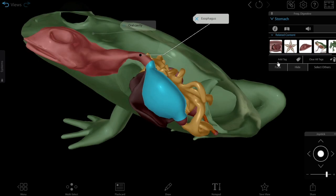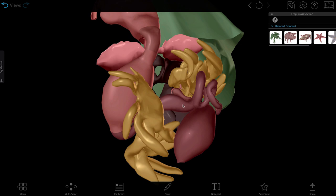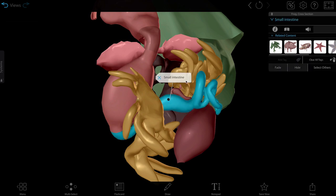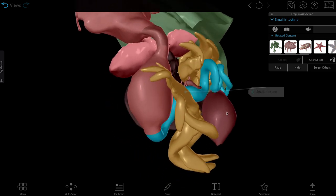In the stomach, digestive enzymes begin the chemical breakdown of the food. After this, the food passes into the small intestine, where bile and pancreatic juice continue to break down fats, carbohydrates, and proteins so that nutrients can be absorbed.